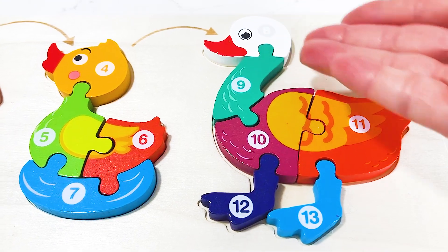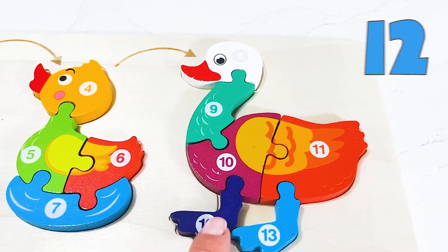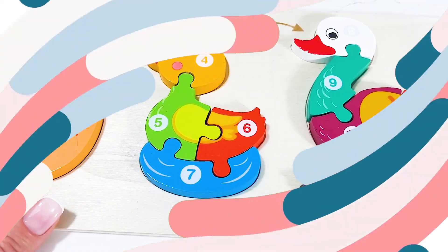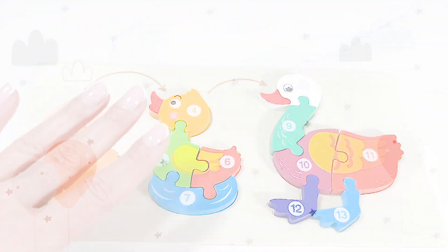We've got our magnificent beautiful duck! Let's count together — eight, nine, ten, eleven, twelve, thirteen! Yay! I hope you had fun with us today completing all these beautiful puzzles. I'll see you next time!